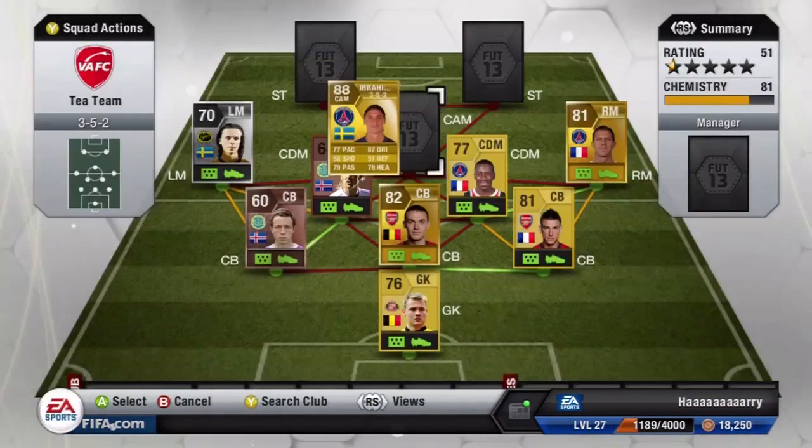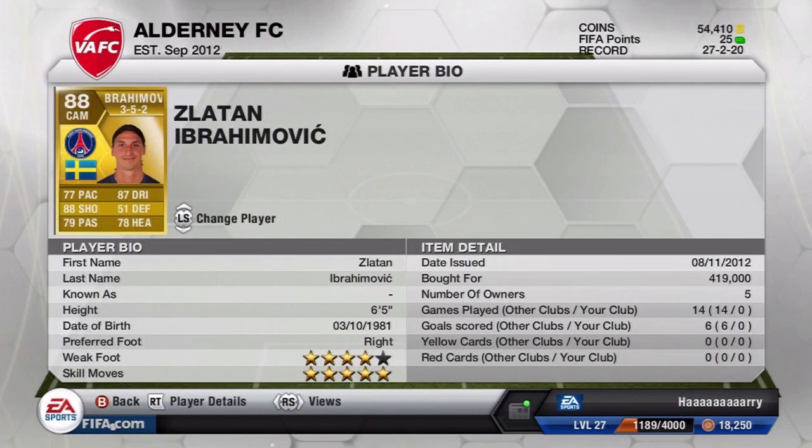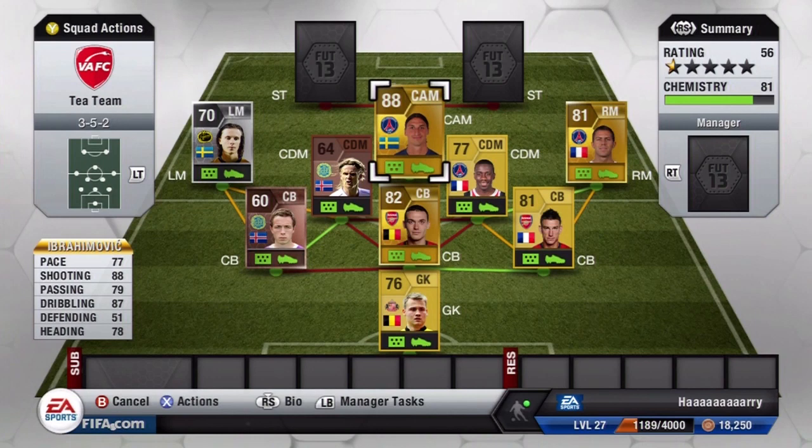Our center attacking mid is the beast Ibrahimovic — the second best player on the team, nowhere near comparable to Forjulison, but still a very good player. He stands at six foot five tall and has five-star skills, which is a massive bonus. He has 77 pace which isn't the best, but because of his strength he can basically get past anyone, and 88 shooting which is absolutely fantastic.